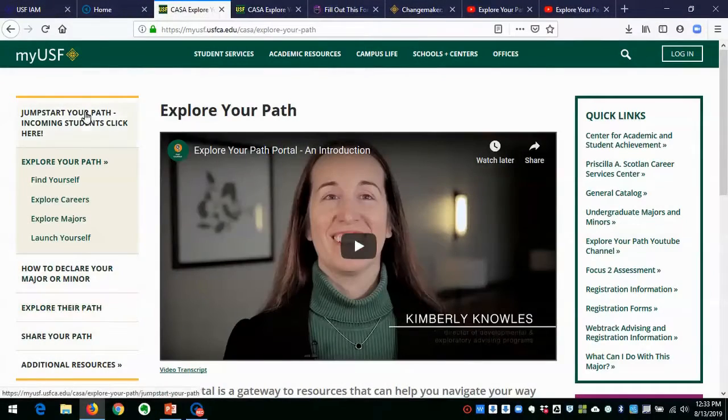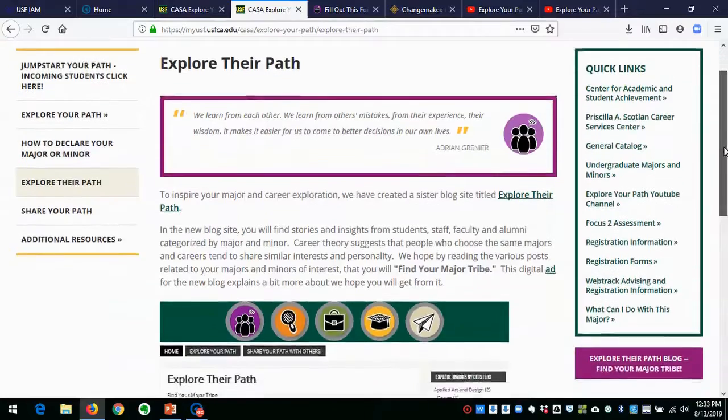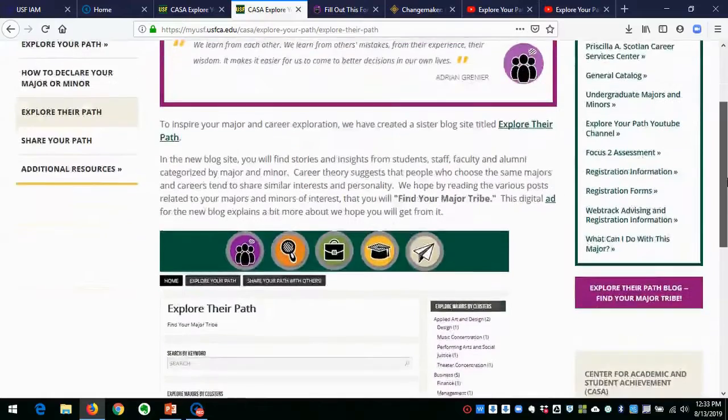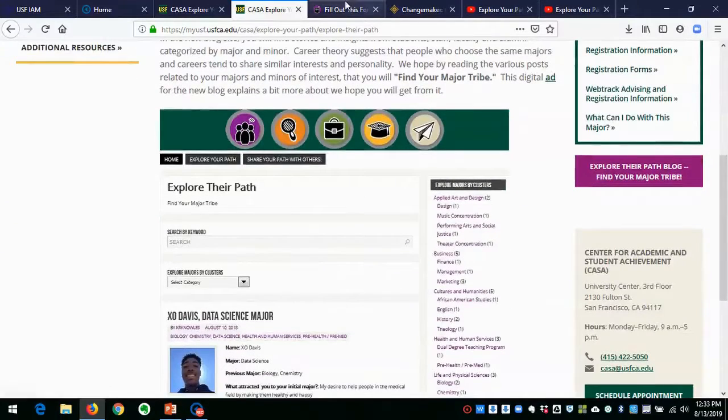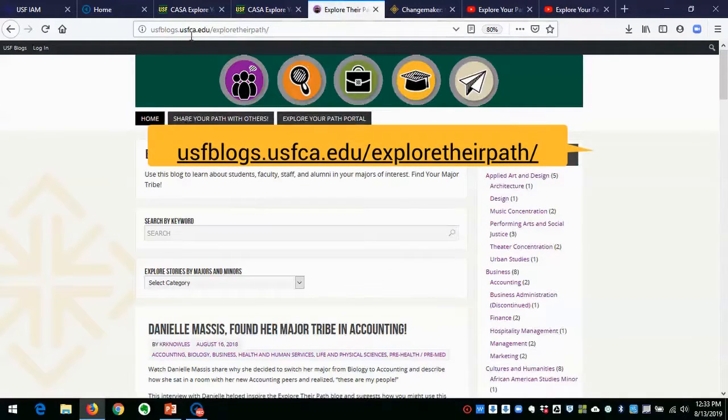To get to it, I recommend going through our Explore Your Path portal by clicking on Explore Their Path, which will take you to a landing page that gives a little bit of background about what the blog is, and then if you click on the picture, it'll pull up the actual blog. The actual address for the blog, if you wanted to get to it directly, is usfblogs.usfca.edu/explore-their-path. That's perhaps an easier way to get to it if you wanted to bookmark it in your browser.